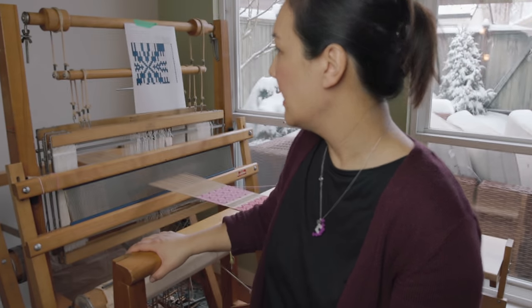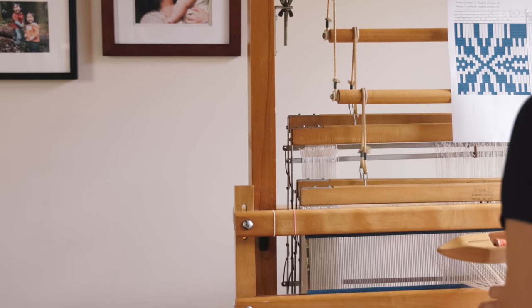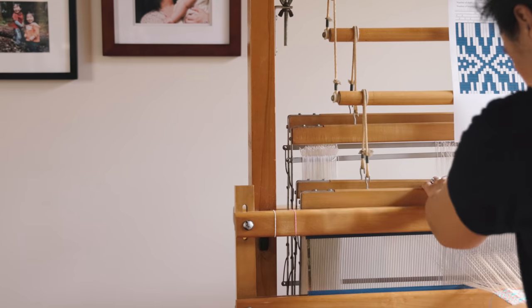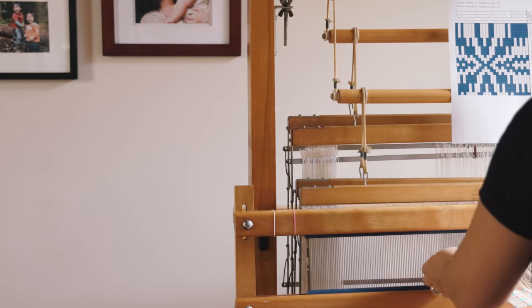Putting the loom together was easy and wonderful. There are some parts that are quite worn — it is from 1968 — so in the summertime I plan to take it apart, sand it all down, and refinish the wood. For Christmas I got myself a set of Texsolv heddles and replaced all the metal heddles. There are a couple of issues with the rollers not sitting perfectly straight, and when I treadle, the shafts seem to slide diagonally — possibly a counterbalance roller issue.